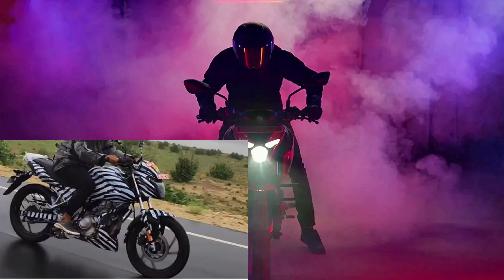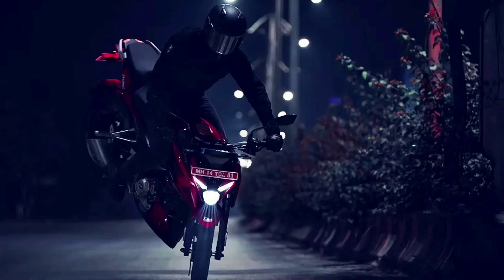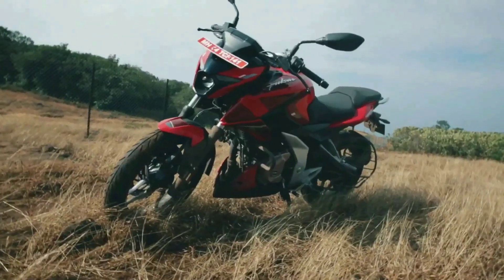The motor is likely to be a 125cc unit sourced from the NS125 or Pulsar 125. It is an air-cooled mill with output rated around 12 bhp and 11 Nm. However, it won't be a surprise if Bajaj tunes the N125 engine a bit differently.